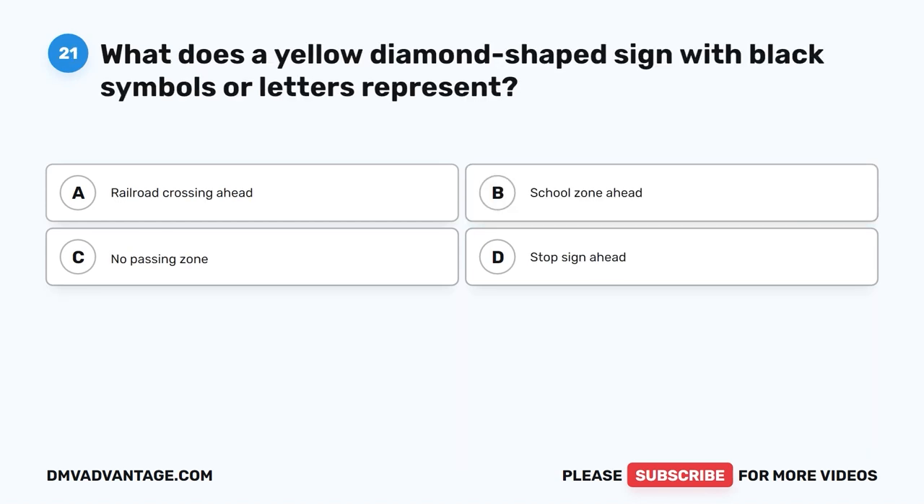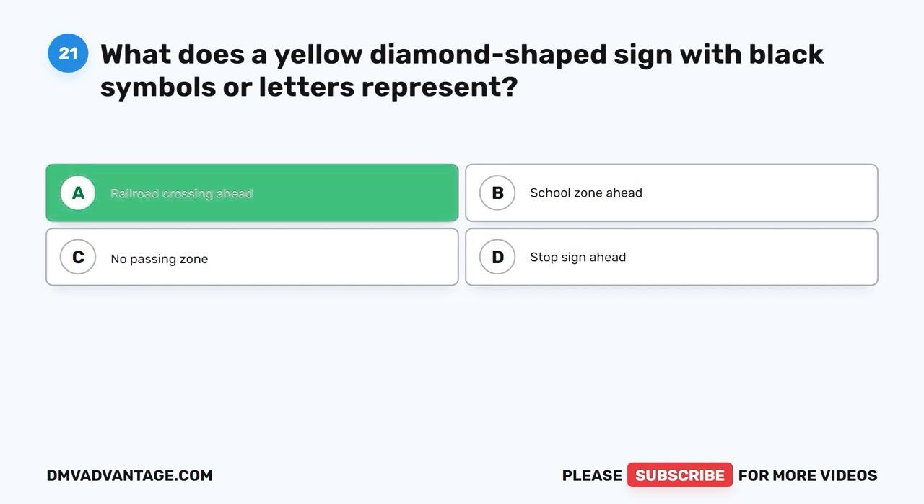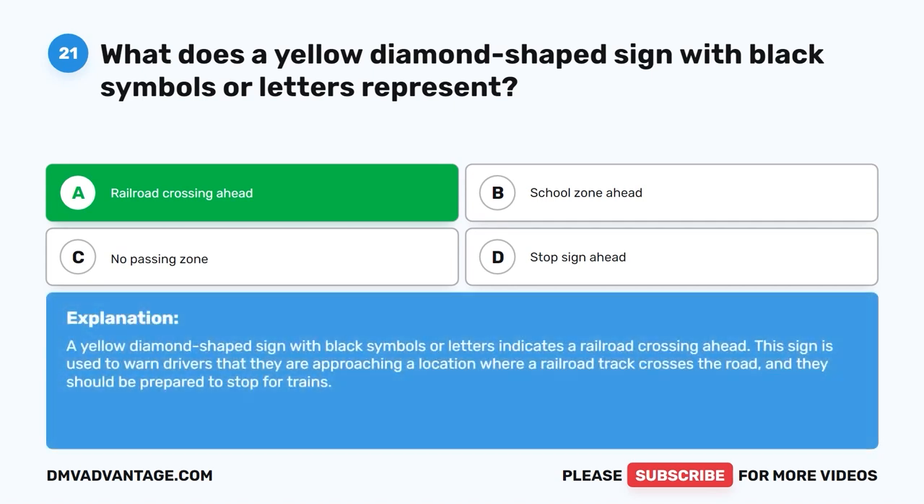Question 21: What does a yellow diamond-shaped sign with black symbols or letters represent? The correct answer is A: Railroad crossing ahead. A yellow diamond-shaped sign with black symbols or letters indicates a railroad crossing ahead. This sign is used to warn drivers that they are approaching a location where a railroad track crosses the road and they should be prepared to stop for trains.